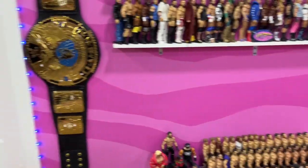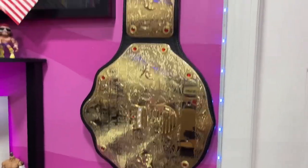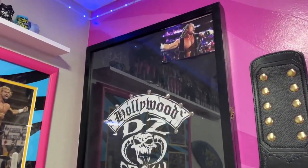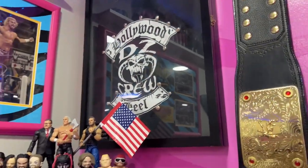That completes most of this wall except for the corner. We have the Big Gold World Heavyweight Championship autographed by Edge, and a Dolph Ziggler corner — including my ring-worn Hell in a Cell 2015 hoodie by Dolph Ziggler, which is autographed and framed up nice.